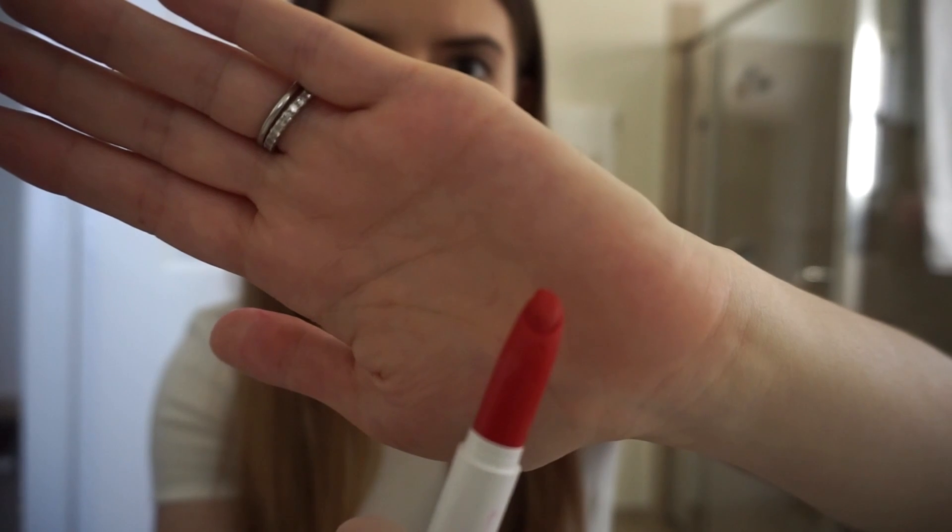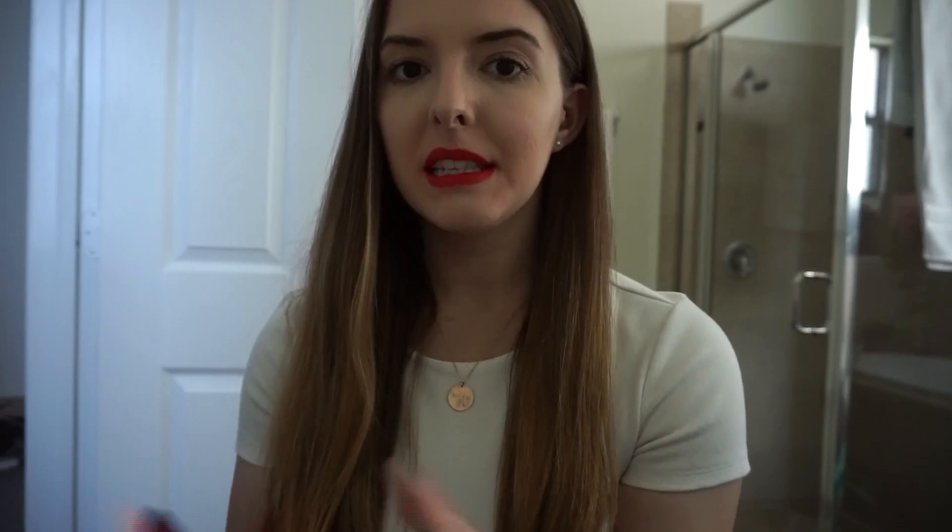The next one is called Frenchy, which is a little bit more orange. So when I'm going for a real red, Trust Me is the one I'll reach for. Frenchy is a little bit more orange — more like a fire truck red as opposed to a deep true red. It's still really pretty, I just don't wear this one as much as the others.